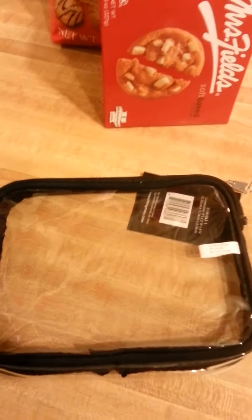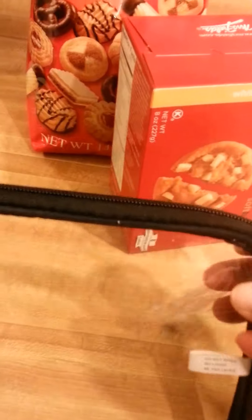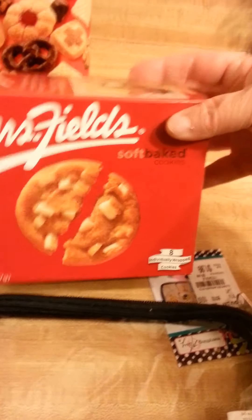Okay, back with the Tuesday Morning haul — it's very small, but I still wanted to show you guys what I got. I just got this little pouch thing; I'm going to put some of my markers or colored pencils in it — I thought that was kind of cute. And we got these Mrs. Fields soft baked white chunk macadamia cookies.